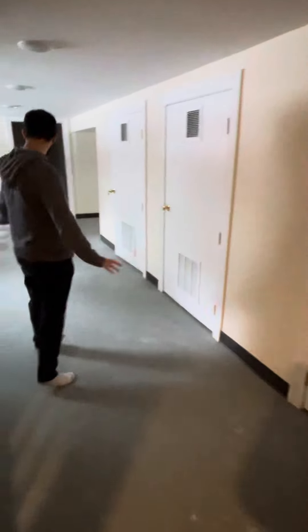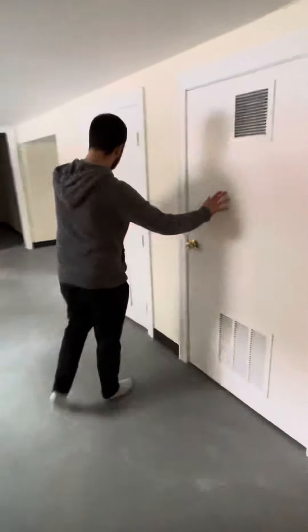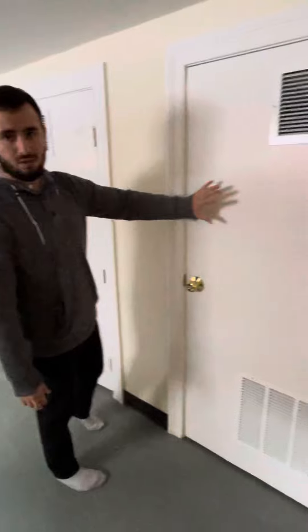So we have the basement right here, nicely finished. We have three rooms. This room here is the boiler room — it's locked. We have two rooms right here. This would be the laundry room for the second floor, which is the homeowner's.